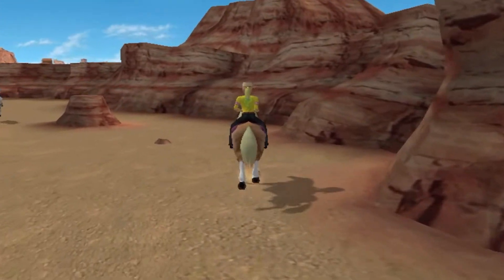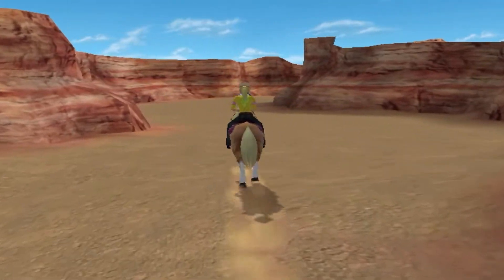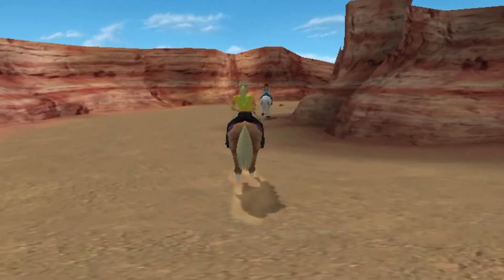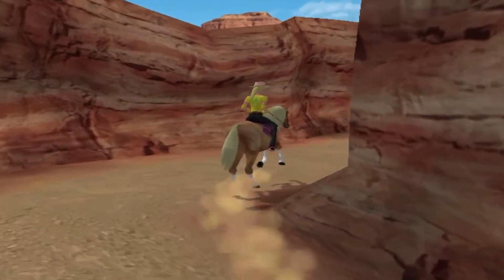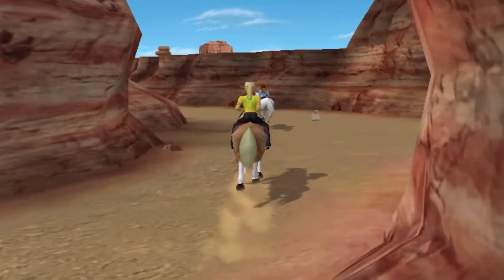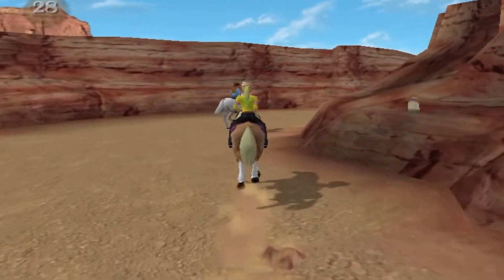The game keeps the pace fast, throwing players into a horse race almost straight after. Mystery Ride does a good job of offering players a built-in difficulty setting during this race through the use of winner's knapsacks littered across the course — players particularly confident in their horse riding ability can take a slower line to pick them up, and those who aren't can choose to avoid them entirely.